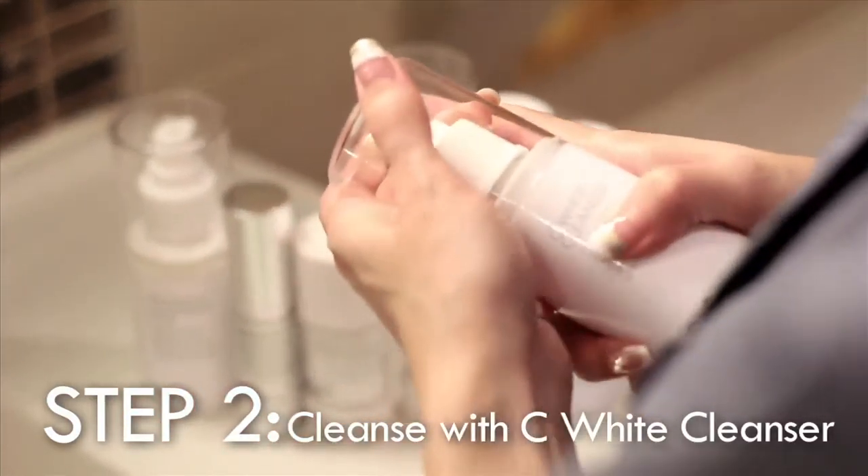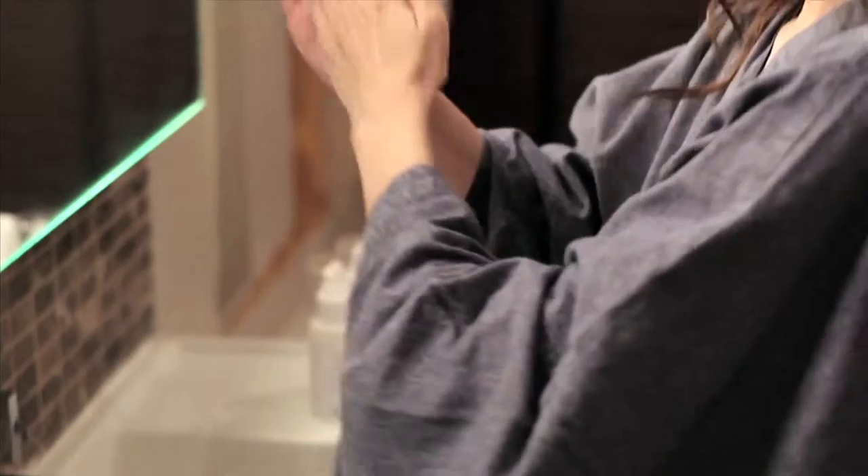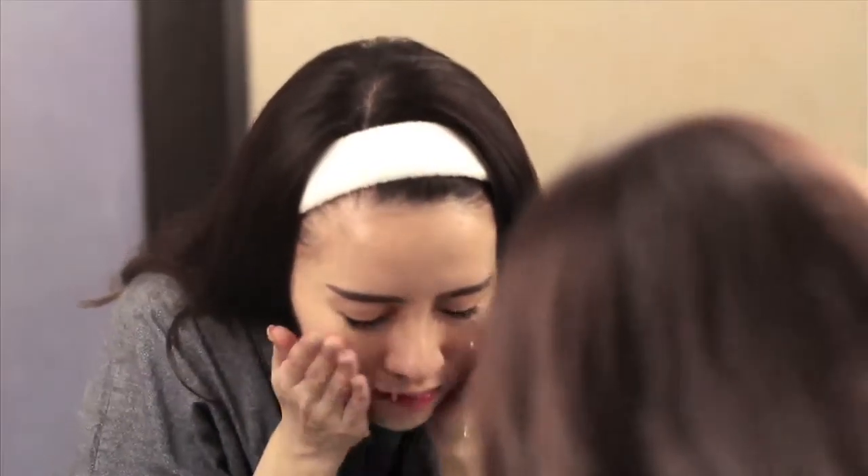First, I'll start off by cleansing my face with their Sea White Cleanser. You will only need a small pump. This product contains organic aloe vera which brightens and refines the skin. My skin always feels cleansed and refreshed after washing. Plus, it's sulphate-free and contains 15% of Vitamin C!